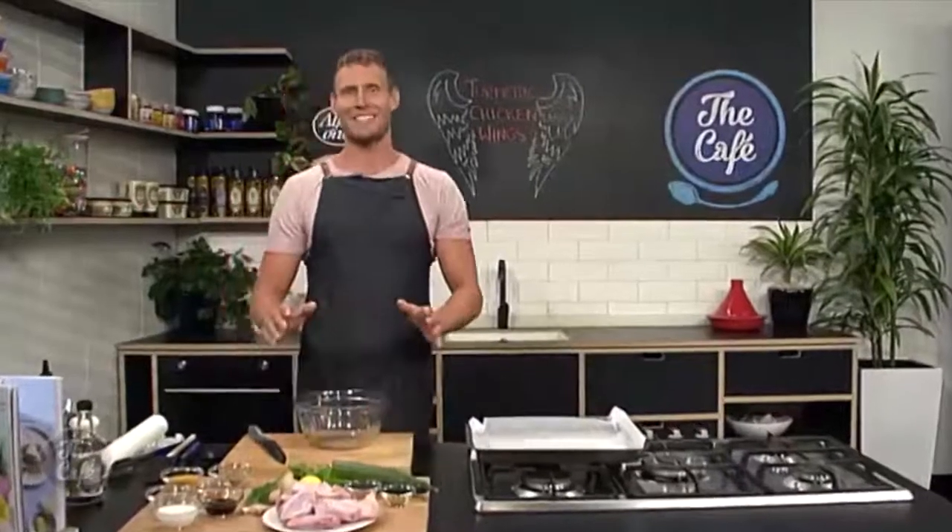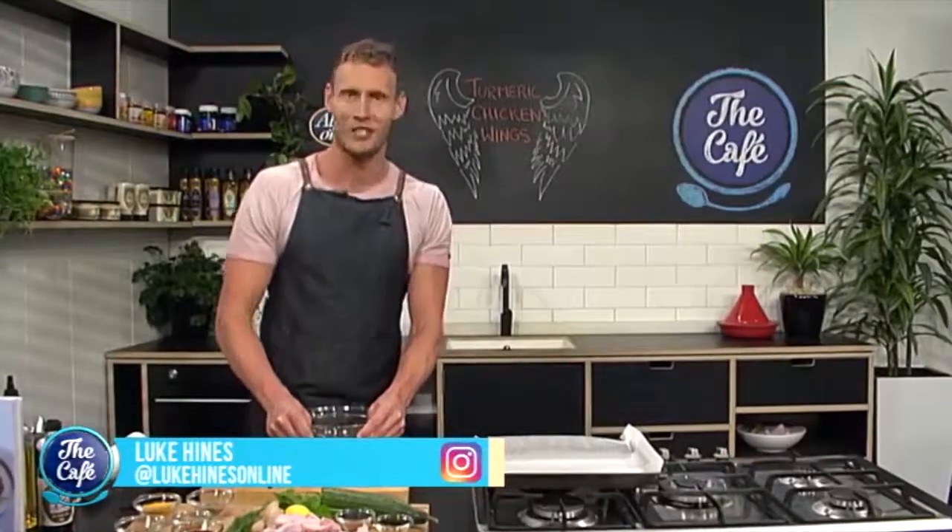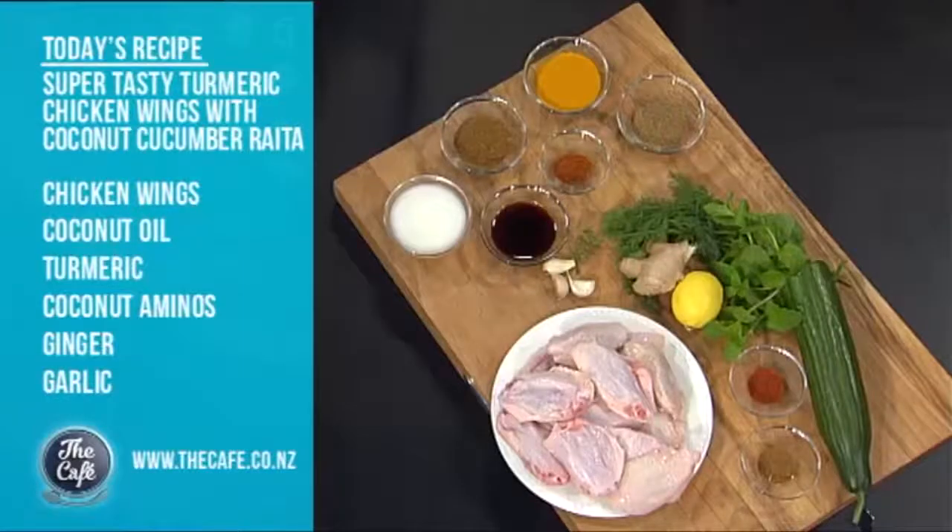Now it's over to the healthiest kitchen in New Zealand because Luke Hines is cooking in it, and you've got chicken for us this morning. Good morning Brayden and Mel. It is a great day to be here because we're cooking my super tasty turmeric chicken wings. I've been here sharing recipes from my book Healthy Made Easy, which is all about you guys feeling confident being back in the kitchen cooking with real food ingredients.